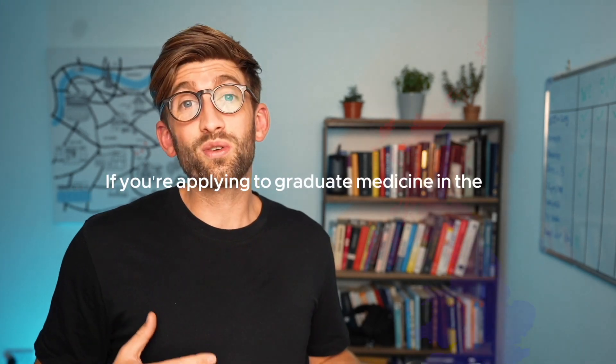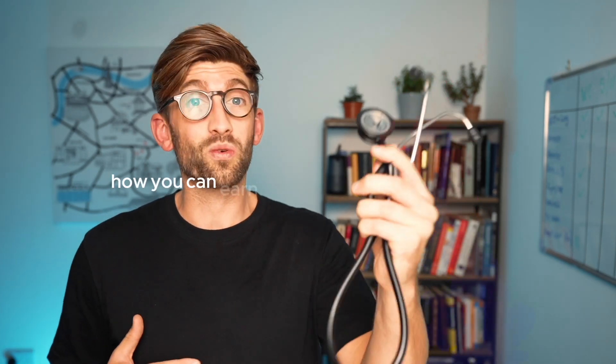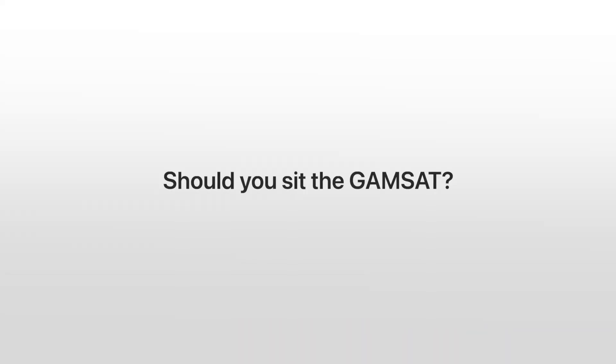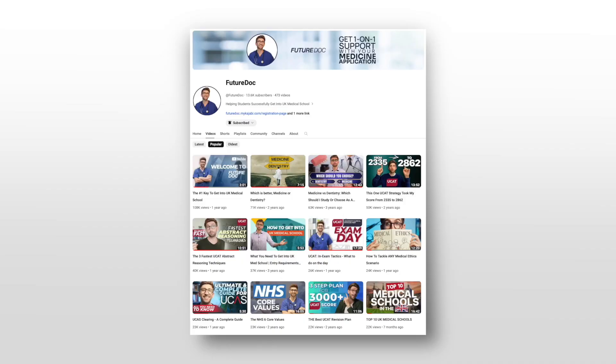If you're applying to graduate medicine in the UK and want to know how you can earn the right to wear one of these, in this video I'm going to talk about whether you should sit the GAMSAT. We're going to discuss the four questions that you need to ask yourself to make that decision as to whether that exam is right for you, and at the end I'm going to show you some resources that will teach you everything you need to know to score highly enough to get into the very competitive GAMSAT grad universities for medicine.